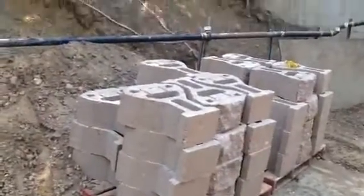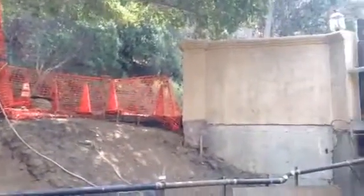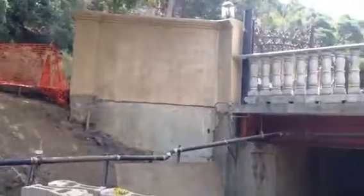We're ready to start building another wall. And then the bridge — right now you have to duck under it.